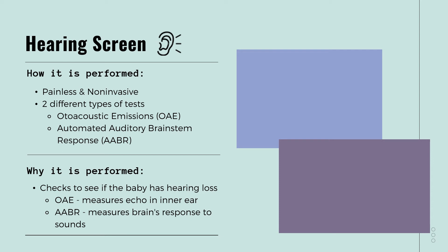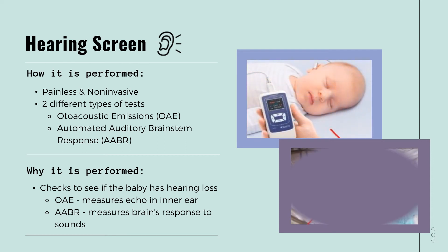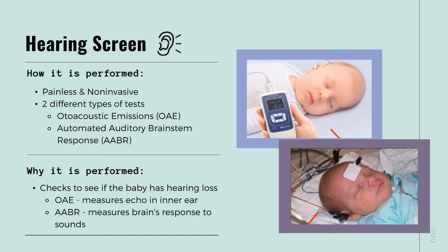The last screening is the hearing screen and this is also a quick, painless, and non-invasive screen. There are actually two different ways to perform this screening. One is the auto-acoustic emission screening, OAE, and the other is the automated auditory brainstem response, AABR. The OAE measures the echo in your baby's inner ear while the AABR measures your baby's brain response to sound. Should I be worried about which type of screen my baby receives? Is one better than the other? Both of the screenings test your baby's hearing and the screening your baby receives typically depends on the hospital. One is not better than the other and they both check for hearing loss.